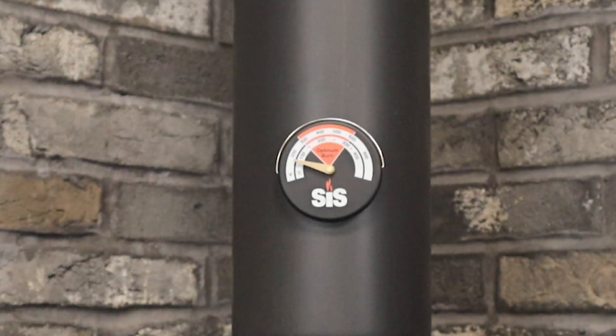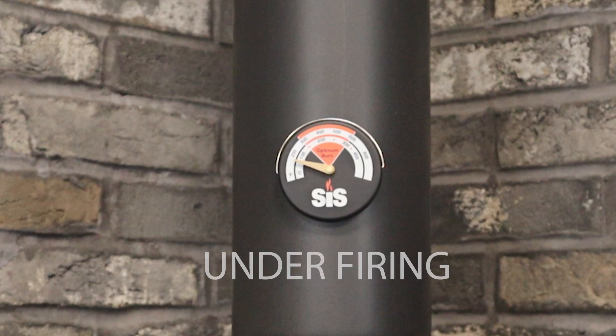Burning under the red is the main cause for your spider webbing and crazing on the glass. This is because the flue gases are condensing. You should open up your air controls to allow more air into the appliance.